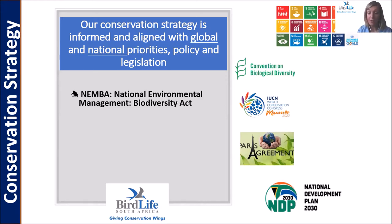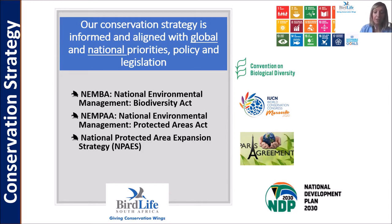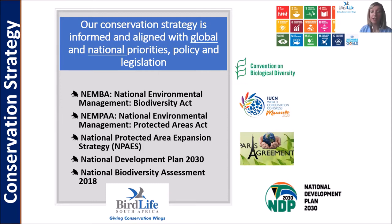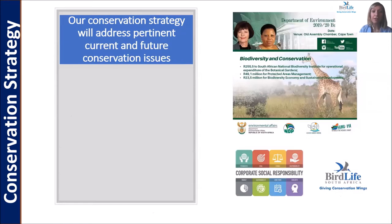Locally, we also focus on national priorities in terms of our environmental laws — the Biodiversity Act, the Protected Areas Act, and national legislation such as the National Protected Areas Expansion Strategy. We also consider the National Development Plan and the most recent publication highlighting threatened habitats. Freshwater ecosystems, for example, are highlighted in the National Biodiversity Assessment as severely threatened and in need of conservation action.